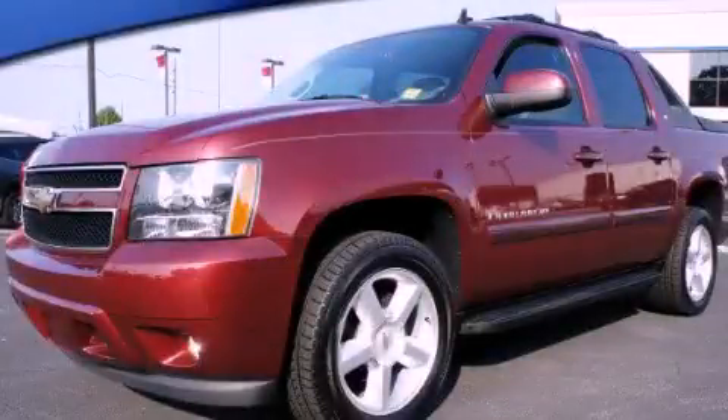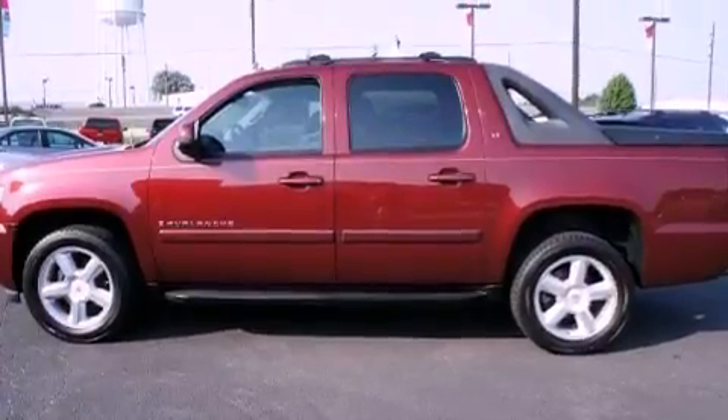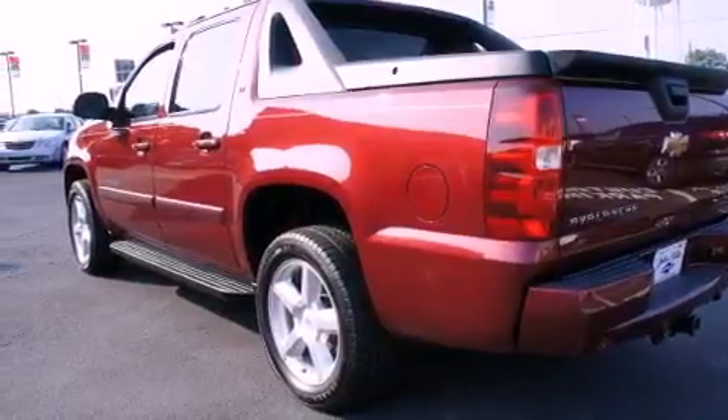This is a 2008 Chevrolet Avalanche. It has what you need for work as well as what you want for play. It features a 5.3 liter 8-cylinder engine and a 4-speed automatic transmission.